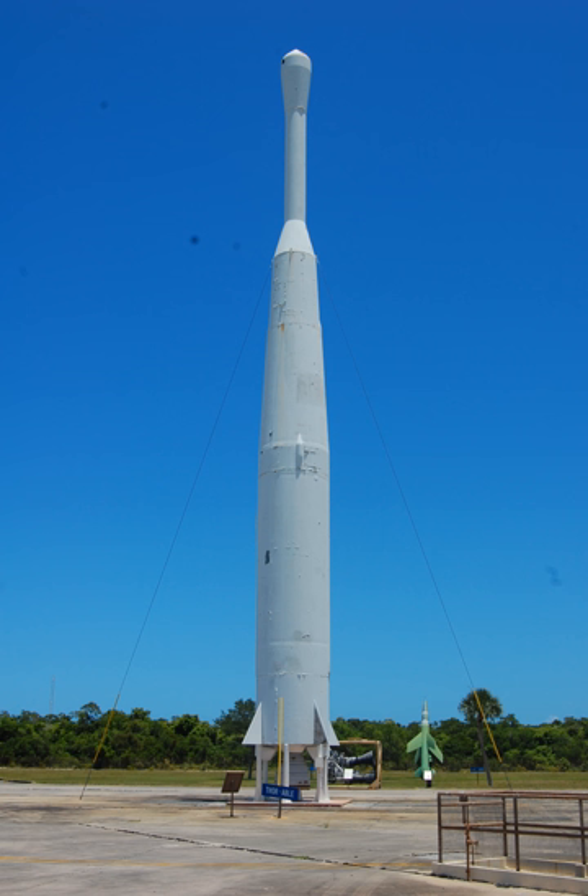The next six Thor Able flights were suborbital tests for the Air Force, on January 23, February 28, March 21, April 8, May 20, and June 11, 1959. All of these were successful except the first one, which failed to stage due to an electrical problem and fell into the Atlantic Ocean.